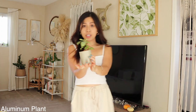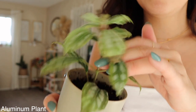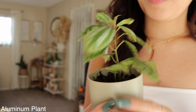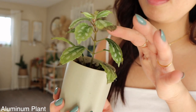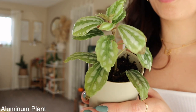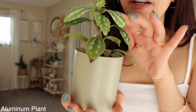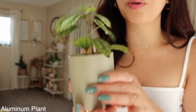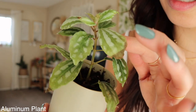Number four is my aluminum plant — super cute and beautiful. It has a little sunburn, which is odd since it's in a north-facing window with bright indirect light. It might have been there when I got it. It's super easy to take care of — you can tell when it's thirsty because it'll droop down. It literally looks like aluminum. Highly recommend.